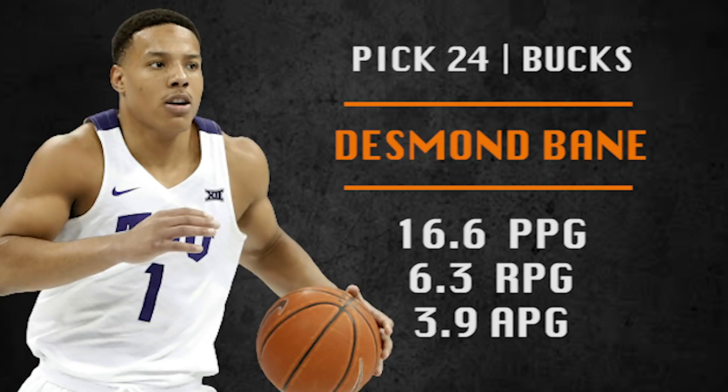Pick number 24 is going to be made by the Milwaukee Bucks. They are picking Desmond Bane. The Bucks are getting a steal here with Bane — he is a high IQ guard who plays hard. He already has a veteran skill set and projects favorably as a rotation player. I think if Donte DiVincenzo doesn't quite take that next leap, Bane could be the starter at two guard for Milwaukee by the end of next year.